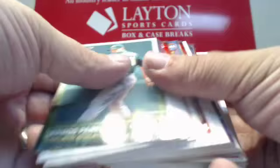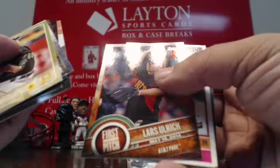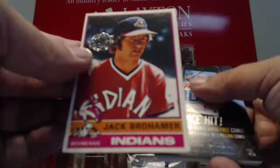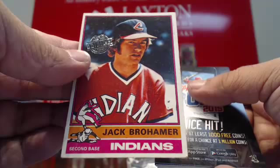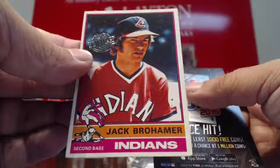Got a gold Jeff Locke. Foil Alexei Amarista. First Pitch of Lars Ulrich. Topps Original goes to the Indians — that is 76 Topps, Jack Brohammer. That's a manly name — Brohammer. Jack Brohammer for the Indians.